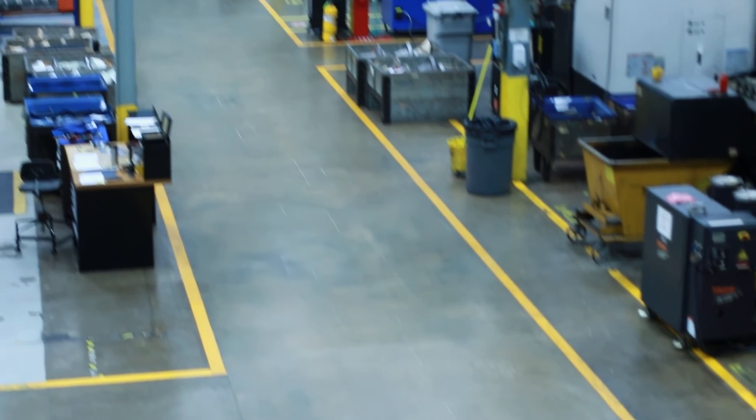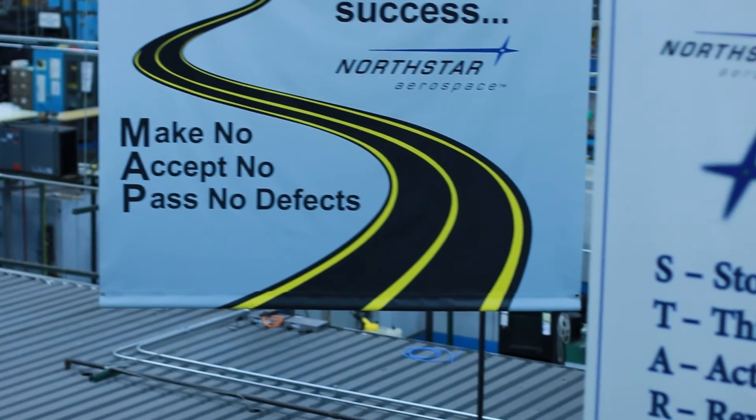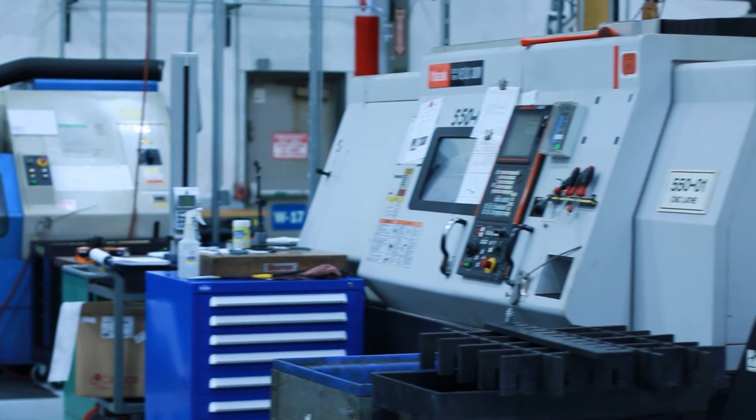We've had this new product line come online over the last few years. It's really changed the mix and how the product in general flows through our shop. This last group has worked on creating different staging areas and aligning our equipment to support the machining processes of the Apache Pinions. We've split up the shop into three different mini shops and mini factories, and we've analyzed the flow to try to reduce the amount of travel that the parts go through the shop.